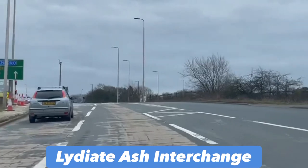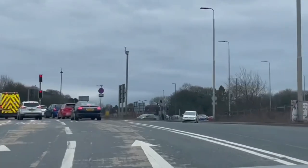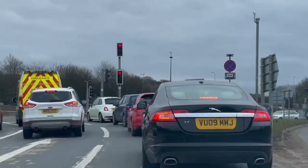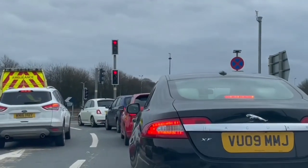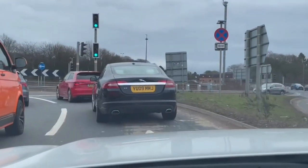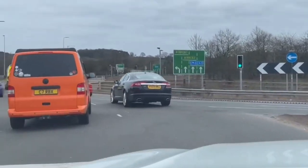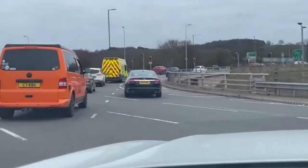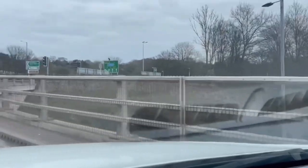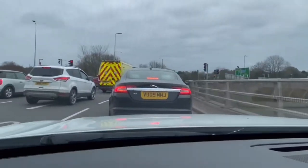Just arriving at the Lydia Ash interchange, in the lane for the southbound M5 motorway. We are just about to head onto the M5 motorway here at the Lydia Ash interchange.